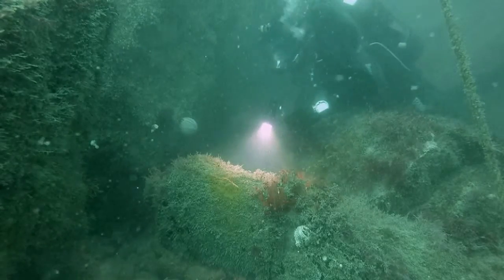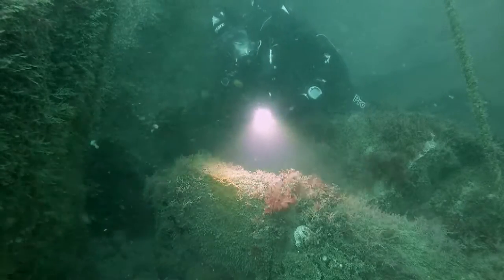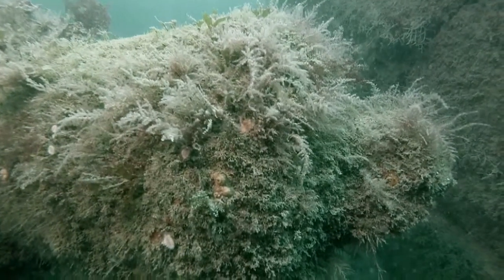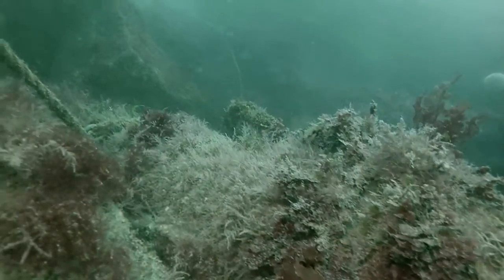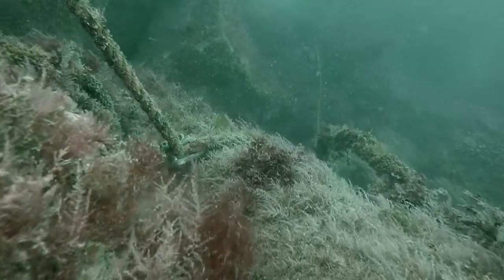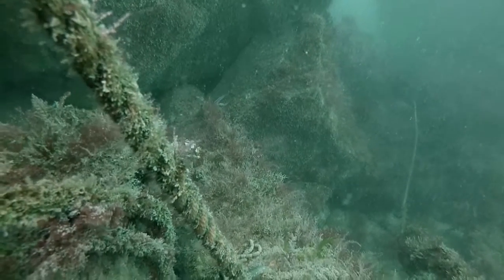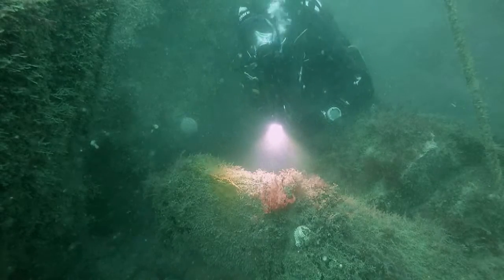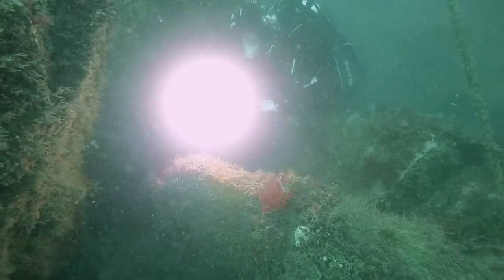Well, here it is — here's the cannon I'm looking for. They're actually not too hard to find, seeing as somebody has tied a buoy on a line to it. But generally they're very hard to find, especially iron ones like this. They get encrusted over and their shape gets hidden and they're very hard to see. Whereas the bronze ones usually remain unencrusted, but they're the first to be salvaged. But it's very exciting to see a cannon.